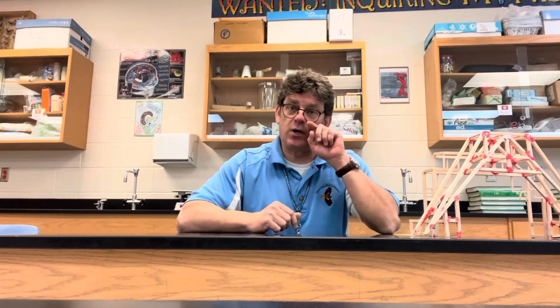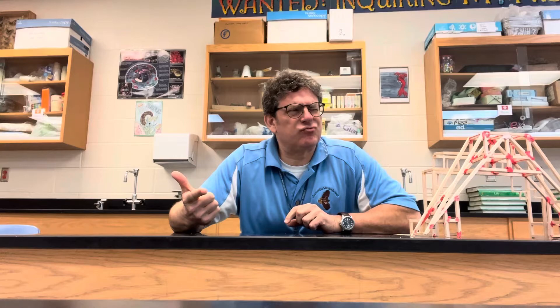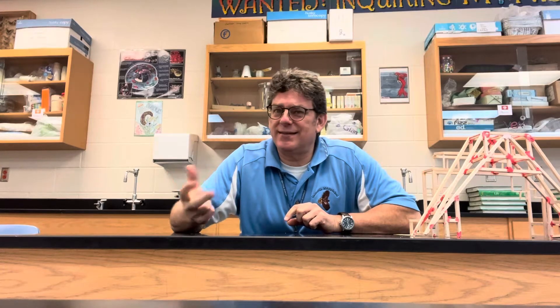There's also a dissection or comparative anatomy unit where students have dissected earthworms, fish, and rats. That's a good one for our future doctors or students who are interested in medical careers.